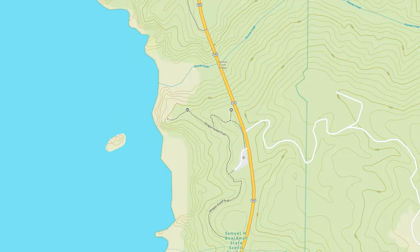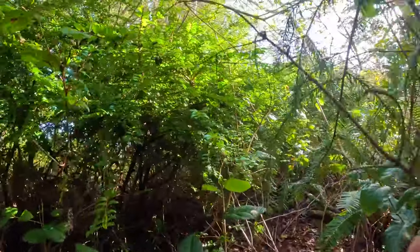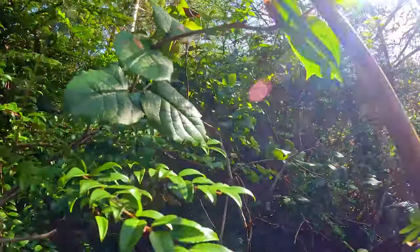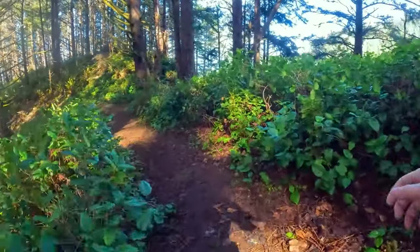There are some trails from a parking area to view the bridge. One is very short, next to the highway, leading to the closest viewpoint. The other is part of the Oregon Coast Trail and goes into the forest for some more secluded views. The trails can be rough like many coastal trails, though other parts can be nice and maintained.